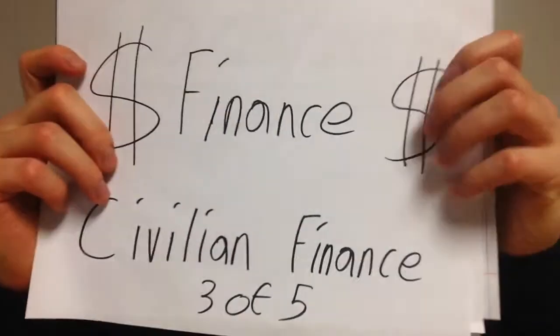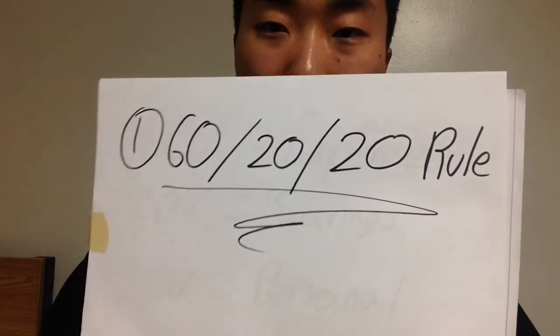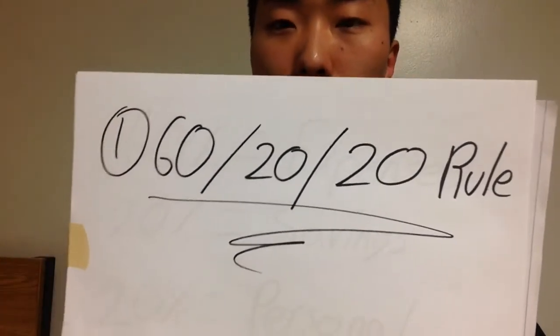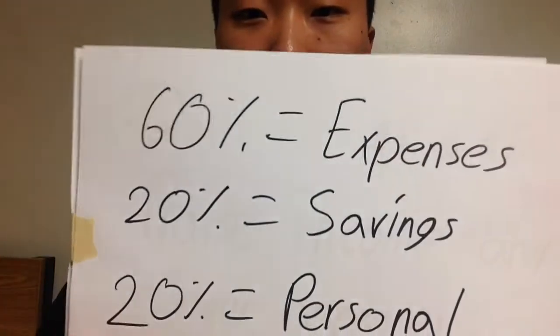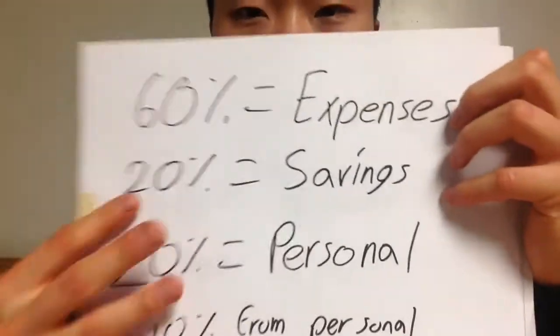Welcome to my finance talk — this is the third video out of five. I'm going to share how I managed my civilian finances. The first thing is a general guideline on how to spend your income: the 60/20/20 rule. This means 60% of your income on expenses, 20% on savings, and 20% on personal spending. In actuality, your expenses might be 70% or 80%, but this is where you ideally want to be.